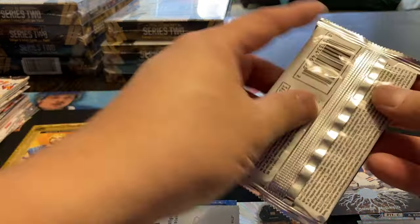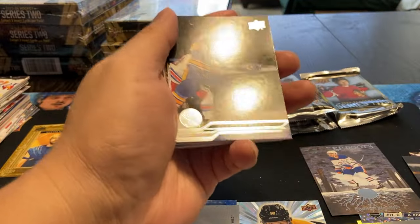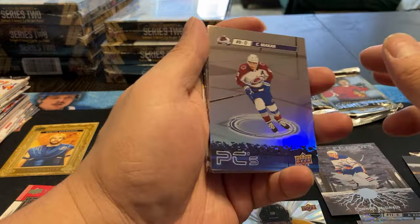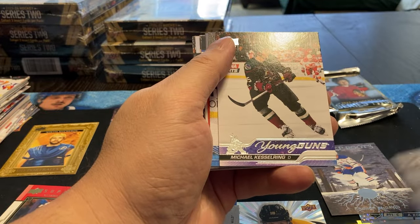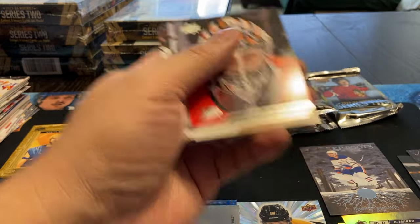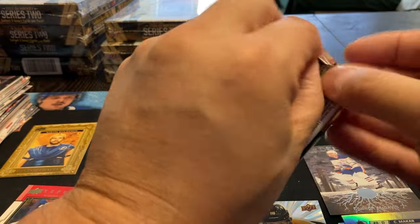In my last case I was thankfully able to get the whole young guns set. But there have been ones where I've missed like two or three of them, and thankfully they've never been the key ones. Makar, Kesterling young guns, and a Brayden Shen canvas. That would suck to buy a whole case and not get the big one.